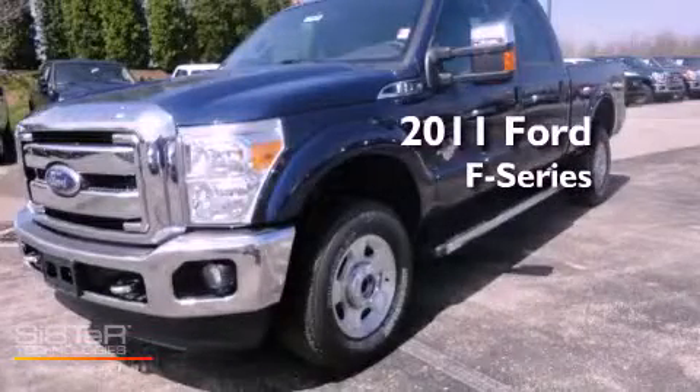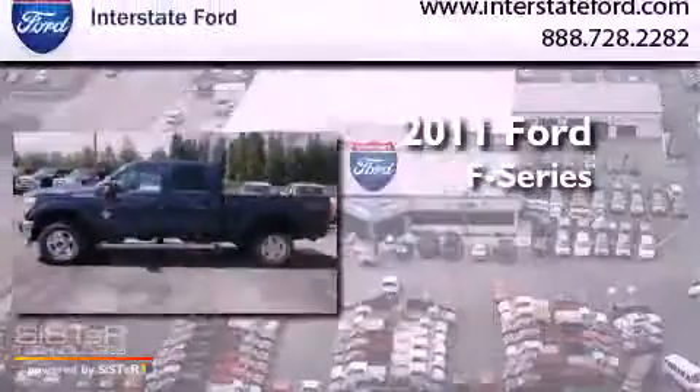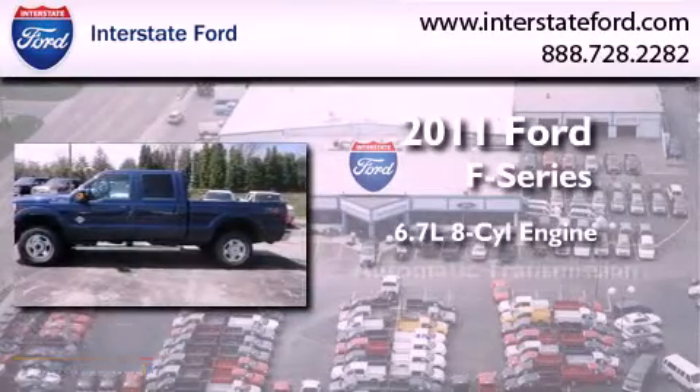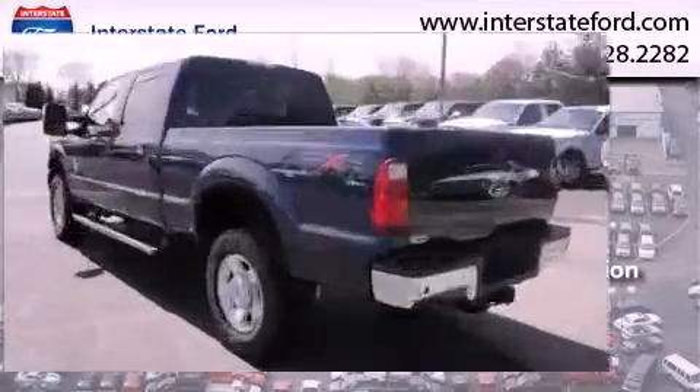This is a brand new 2011 Ford F-350. It features a 6.7 liter 8-cylinder engine, an automatic transmission, and 4-wheel drive.